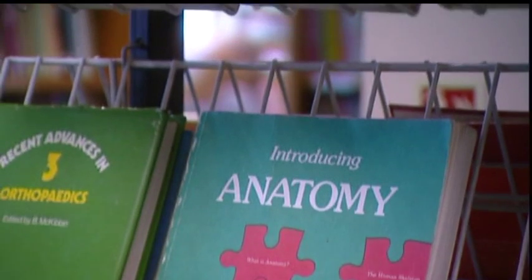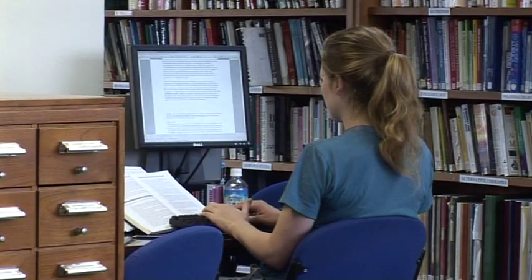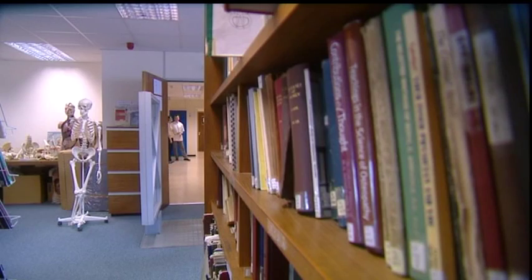Our library is one of the best osteopathic libraries in the world, with access to medical databases, books and journals, plus our unique ergonomics collection and much more besides. Based just a few minutes' walk from the clinic in our main teaching building, it is used by healthcare practitioners worldwide.